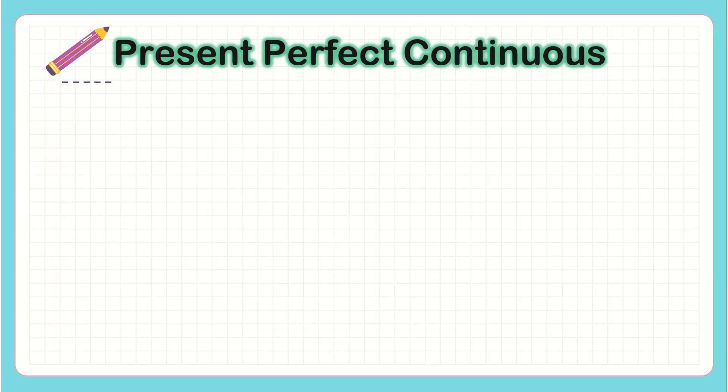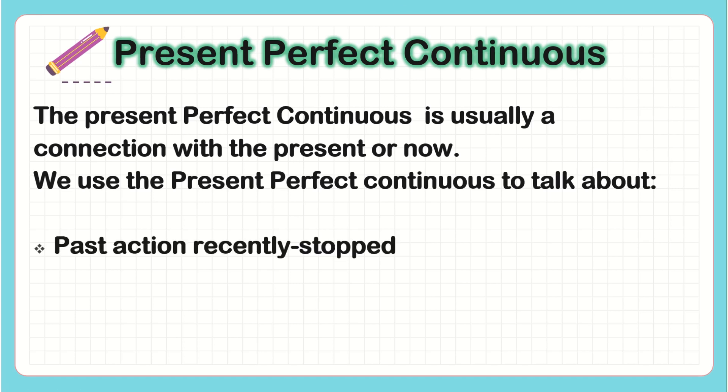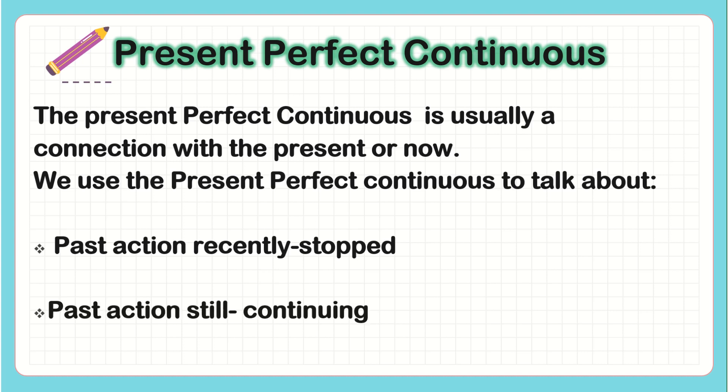Present Perfect Continuous. The Present Perfect Continuous is usually a connection with the present or now. We use the Present Perfect Continuous to talk about past actions recently stopped and past actions still continuing.